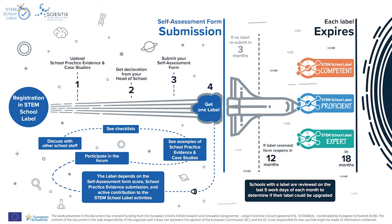What happens after submission? When you submit your self-assessment form, your school receives a score and you will be immediately notified whether your school has reached the competent label or it needs to improve its STEM strategy a bit more. If you did not receive a label, don't worry — your school will have the opportunity to improve its STEM strategy based on the suggestions in the action plan you will receive, as well as to upload more school practice evidence and case studies as proof of your activities.